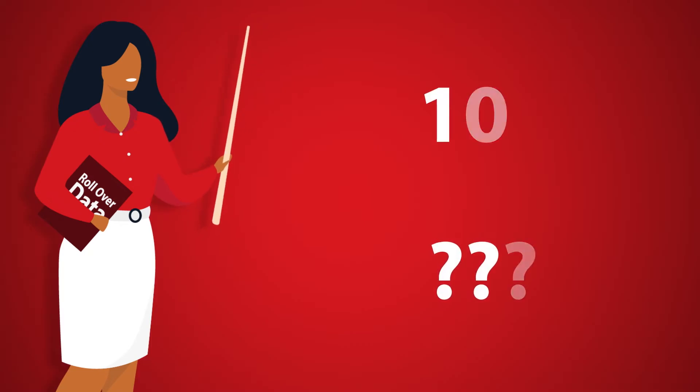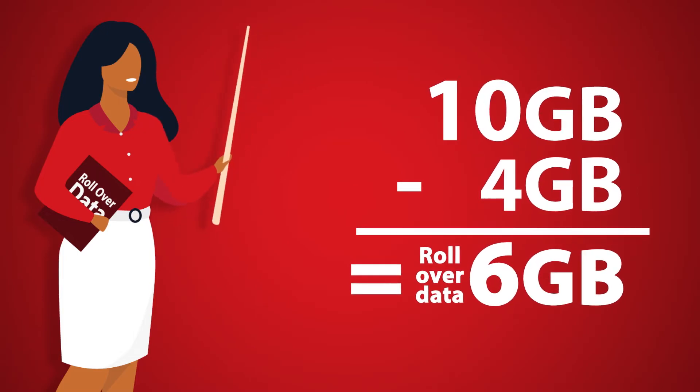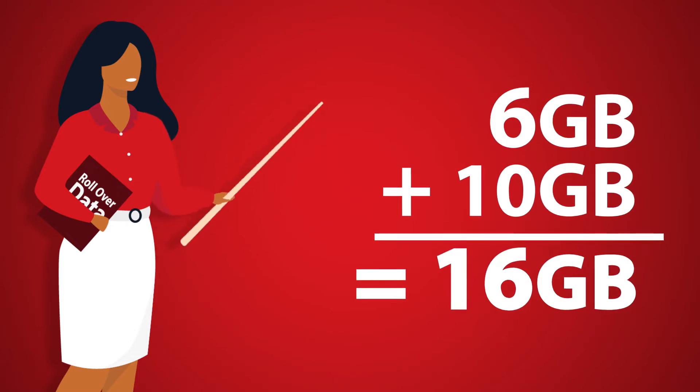You have 10GB with your plan, but you only use 4GB. You'll have 6GB to roll over to the next month. So now you have 6GB plus 10GB for a total of 16GB.